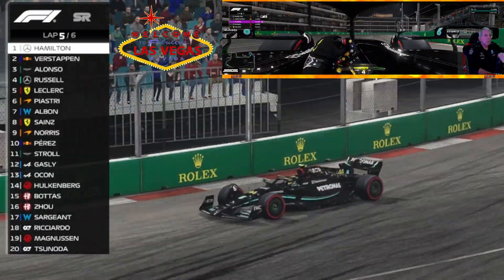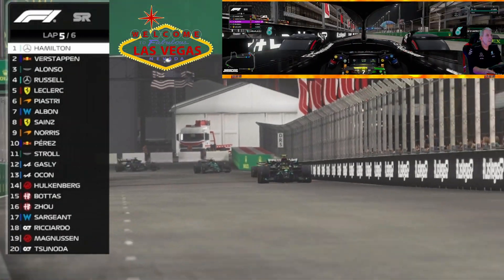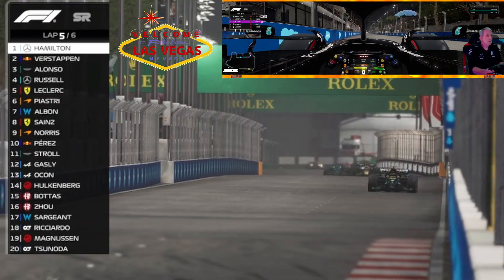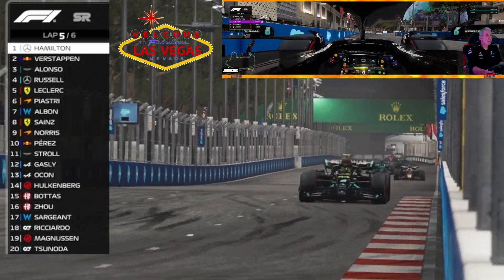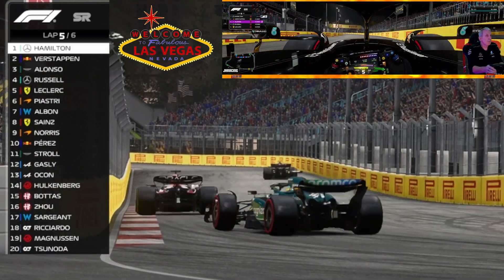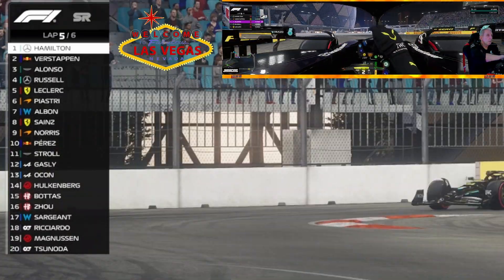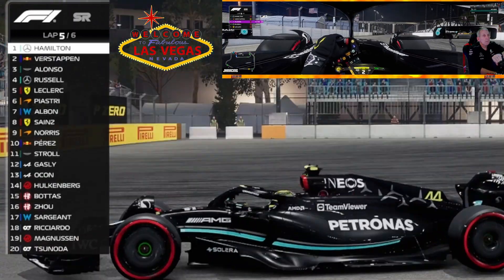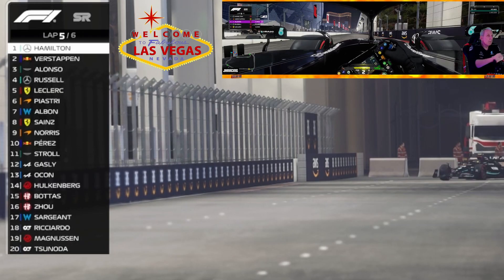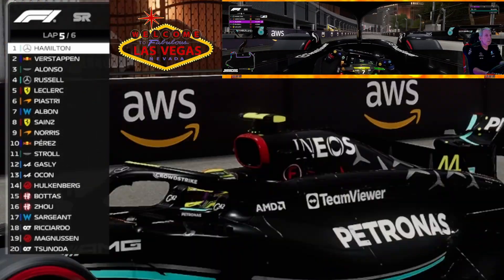Lewis Hamilton leads going into lap 5 — the fans are loving it. Other than that one mistake by Lewis Hamilton, he has managed to stay out front, maintained a good pace, and kept his tires in decent shape. Now with just a lap and a half to go in the sprint race, it looks like he is in line for an inaugural win at the Las Vegas Strip Circuit.